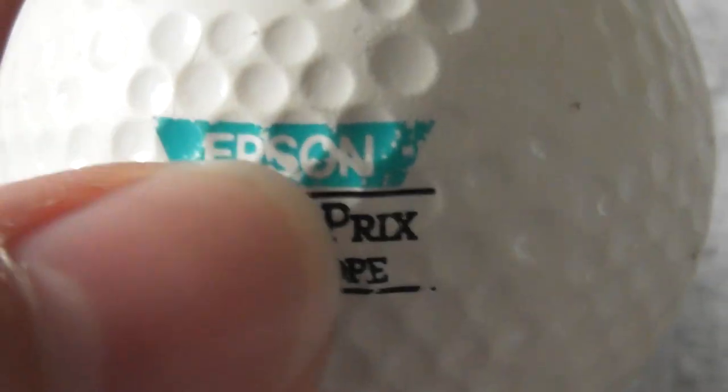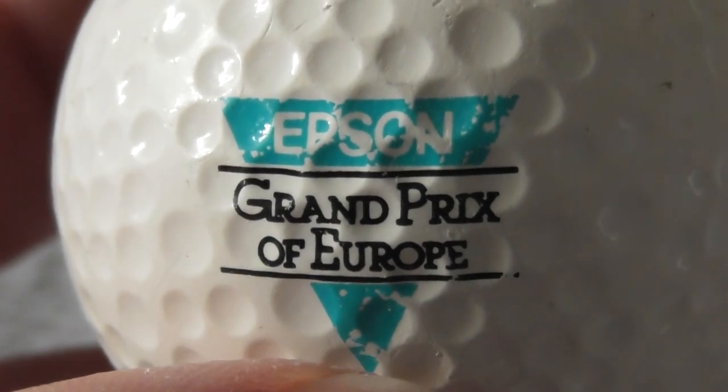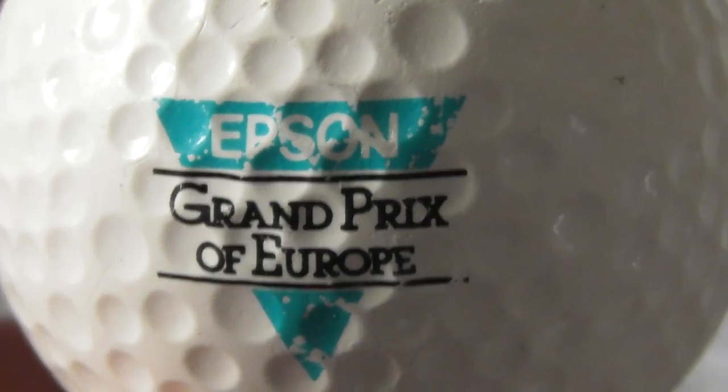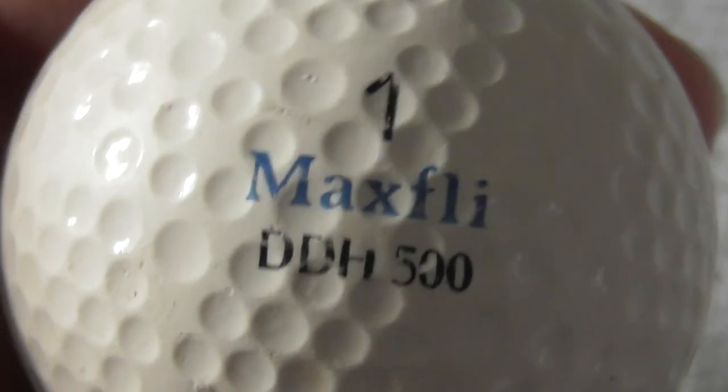Next: Epson Grand Prix of Europe. Well, Epson make printers for computers. Don't know what the Grand Prix of Europe was all about. Unfortunately that's not in perfect condition. This type of ball I'd date to somewhere around 1990-ish.